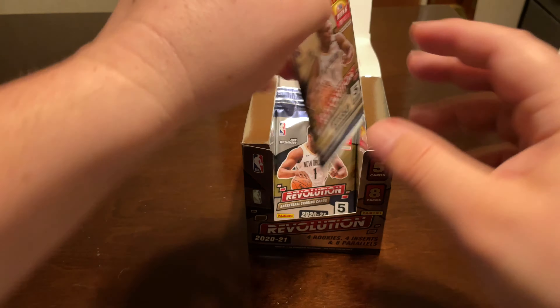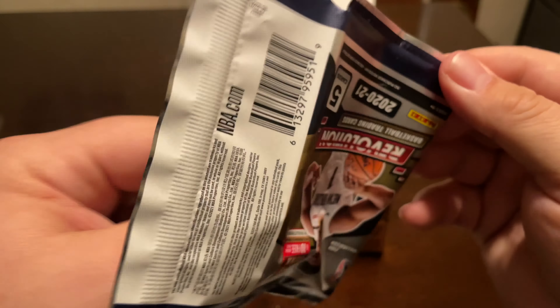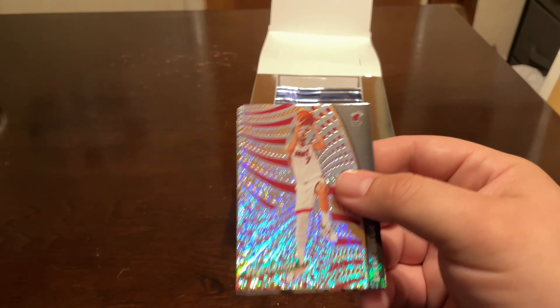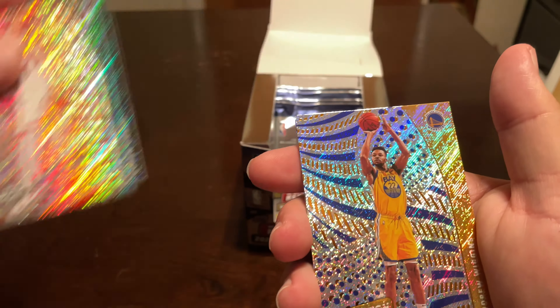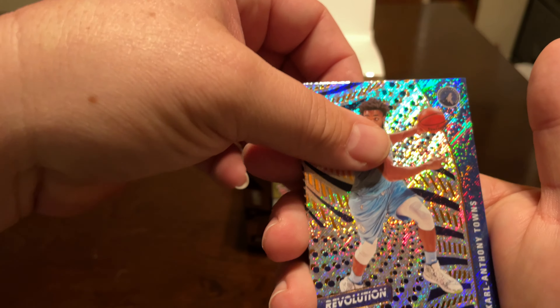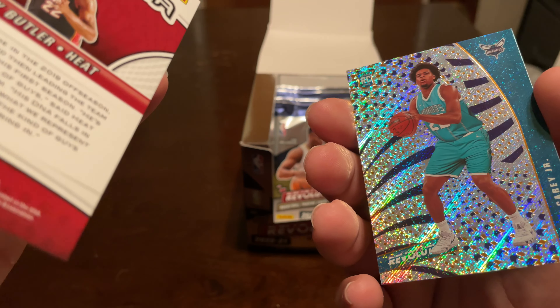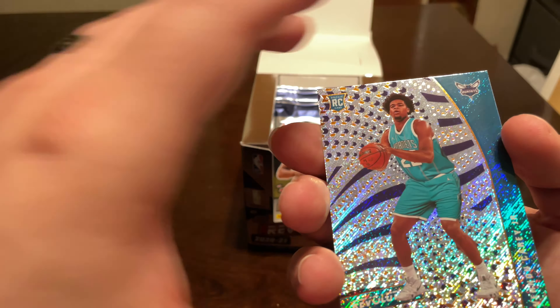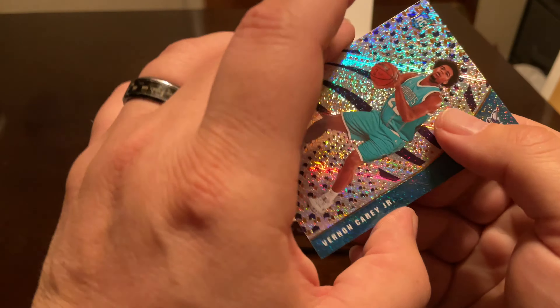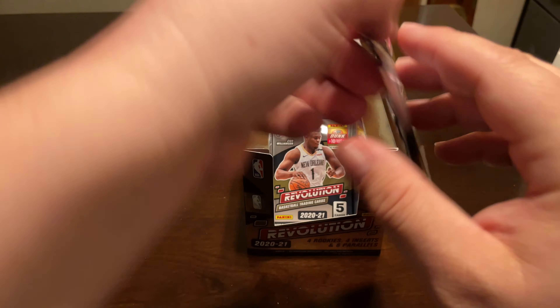When I was watching Pac-Man's video today, he ended up pulling the Zion Liftoff — it was a nice-looking card. Andrew Wiggins, Karl-Anthony Towns, Jimmy Butler Supernova, a Fractal, and then another Vernon Carey Jr. — got to have a regular with the Galactic, I guess.